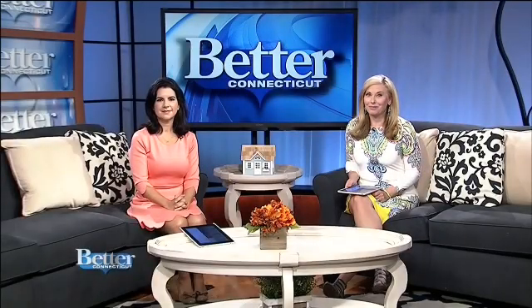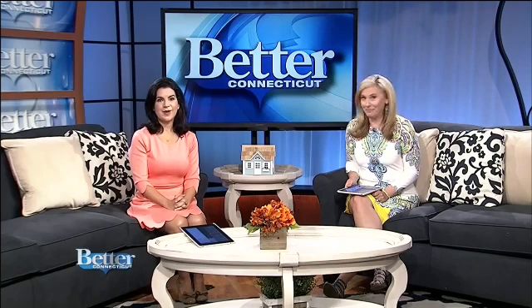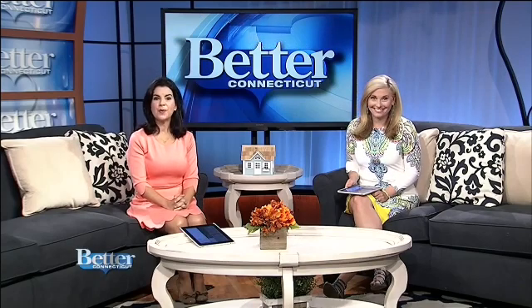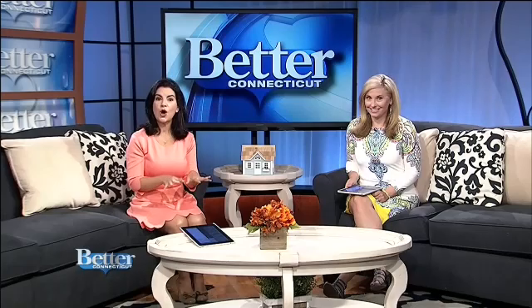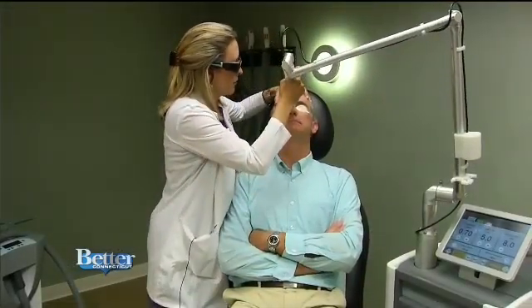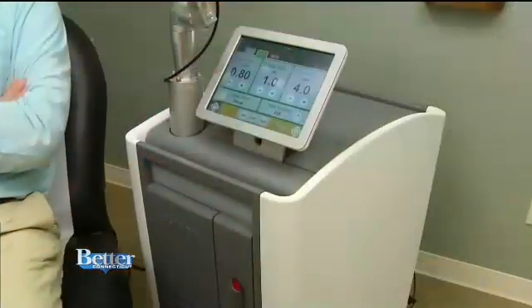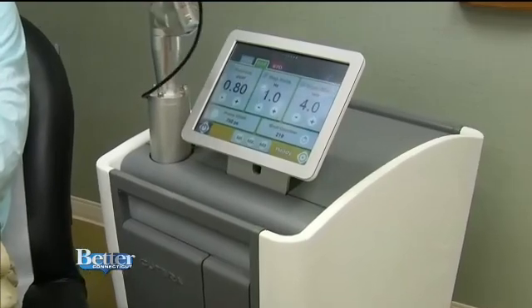Are you looking to lessen the signs of aging? Maybe get rid of some of those brown spots that have shown up on your skin over time? Well, there's a new laser that can help and it requires minimal, even no downtime. Meet the brand-new Enlighten 3 laser machine in Dr. Jennifer Penoyer's dermatology office. It's the only one of its kind here in central Connecticut.